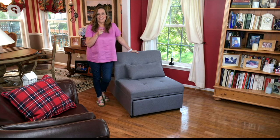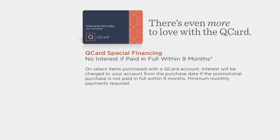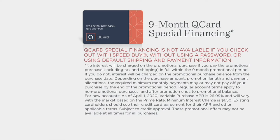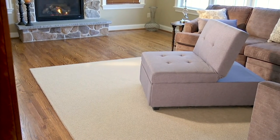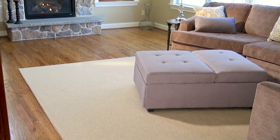About the special financing: you can get this home on your Q Card and spread the payments out over nine months with no interest accruing during that time. You can also get it home on Easy Pay for $126.66. You can try it out for 30 days and see how you like it.